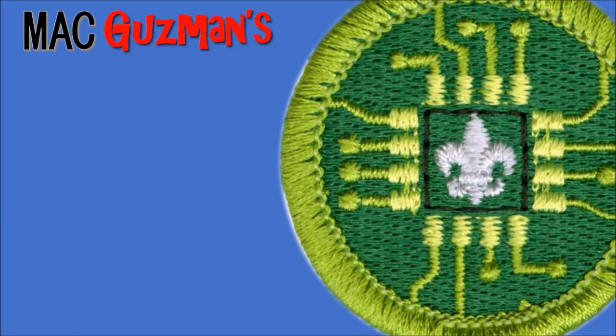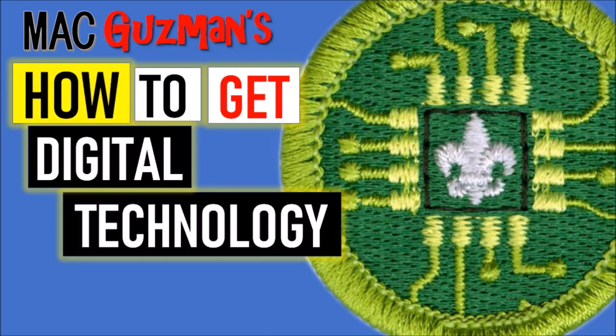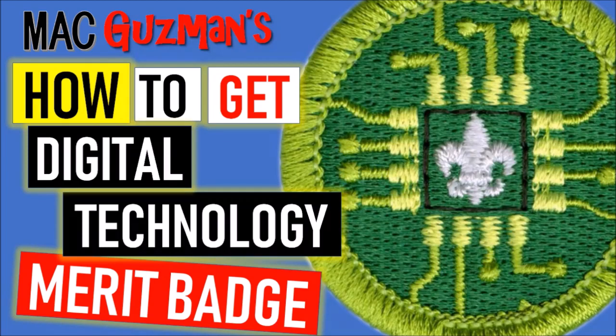Hey guys, Matt Guzman here, back with another video. Today is going to be about how to get the digital technology merit badge. This is another one where it has different requirements but also sections like A, B, C, D. I thought it was going to be short because there's only nine requirements, but there's like A, B, C for each requirement — similar to environmental science. Just make sure you know which sub-requirements you're doing so you don't get lost.